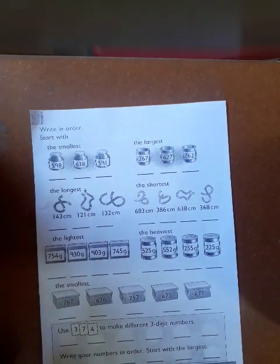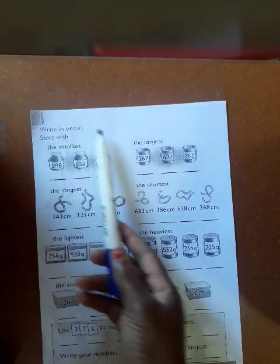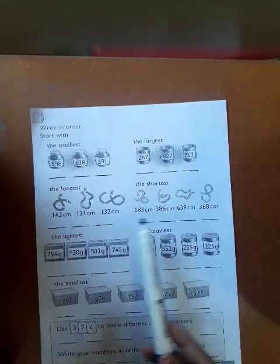After that, you're going to have your worksheets to work on, and they cover the same things we have discussed. It says write in order, start with the smallest — and this is your work.